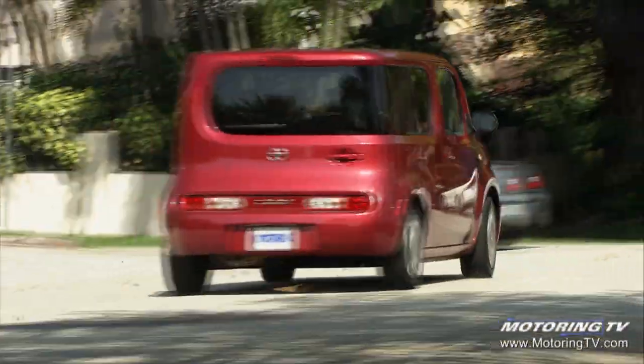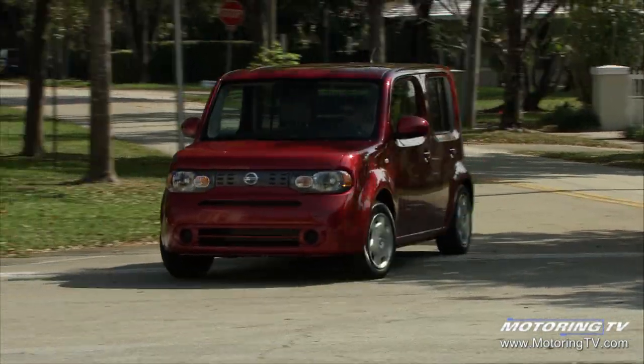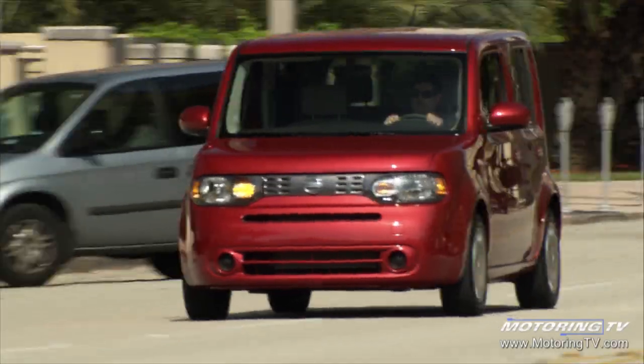The bright colors just tend not to be the popular sellers, maybe for a little while, but over longer periods you want colors that fit the look of the vehicle and how people view what's right for them.